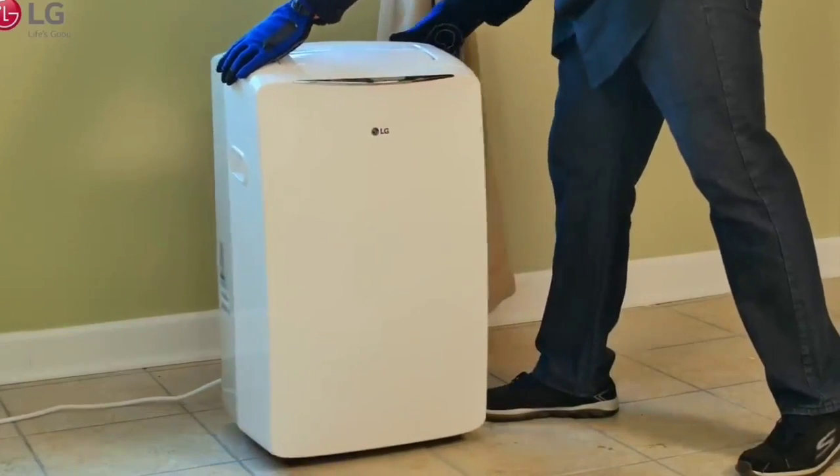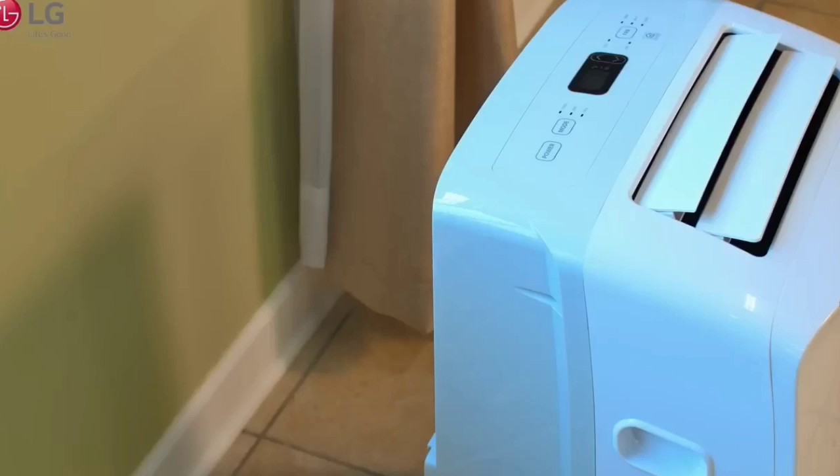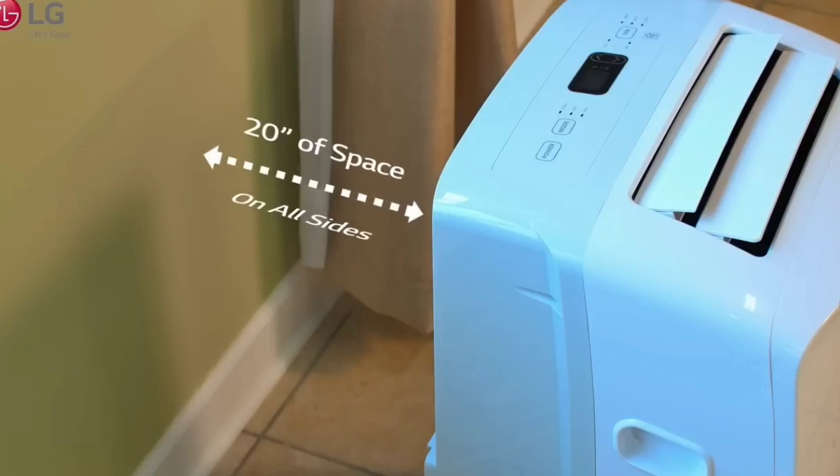This is the top 6 best portable air conditioners in 2024. Please make sure to subscribe to our channel for more content like this.